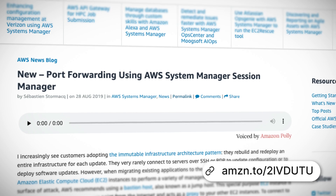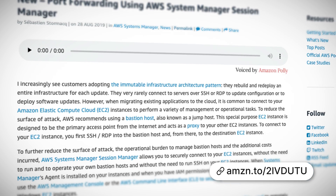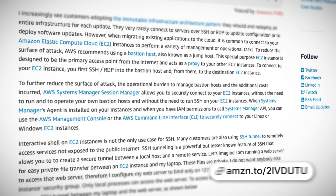Port forwarding is now available for Systems Manager Session Manager. Port forwarding is really similar to SSH tunneling, which allows you to establish a secure tunnel between your local machine and a remote system to access services which are not exposed to the public internet. The great thing about this announcement is that you can now create a secure tunnel between your local machine and instances deployed in a private subnet without using SSH, configuring security groups, or using a bastion host.